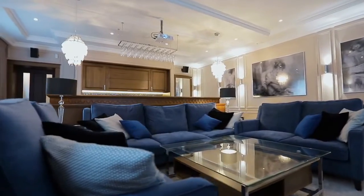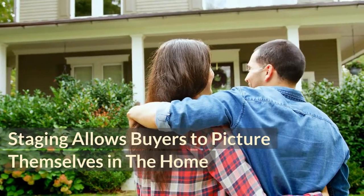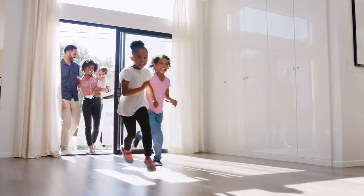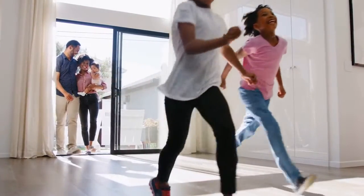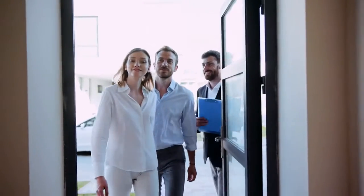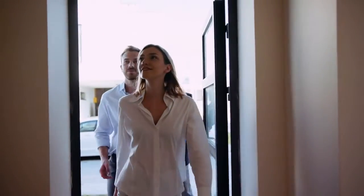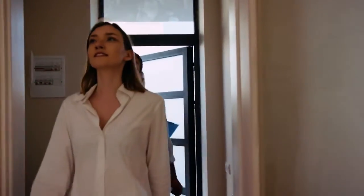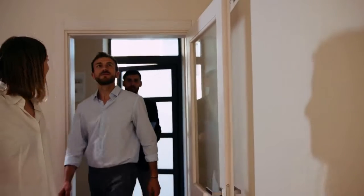Number five: Staging allows buyers to picture themselves in the home. The staging of your home allows a purchaser to understand how they'd live there and to imagine themselves living in each room with their family. Many home buyers are not professional designers and may not immediately see how an empty room might be utilized. Having it staged could help them envision what life in the house would be like.